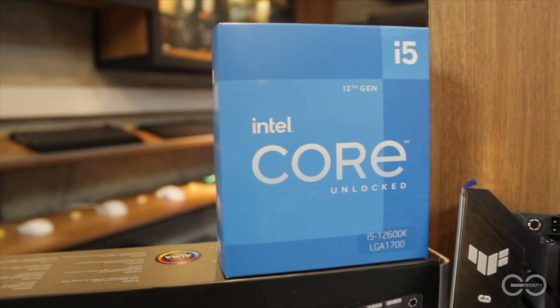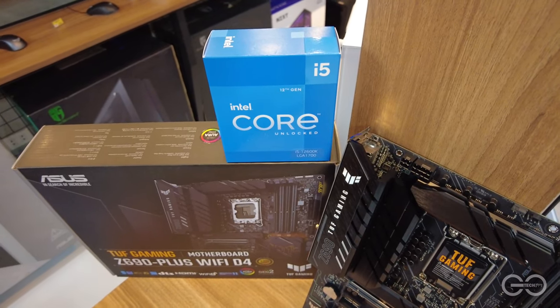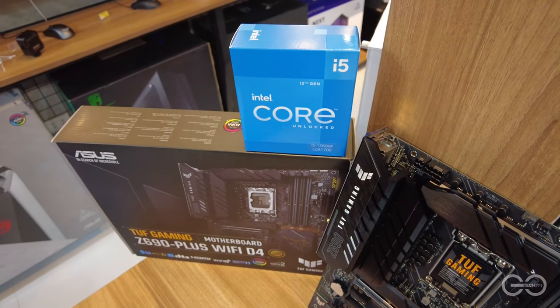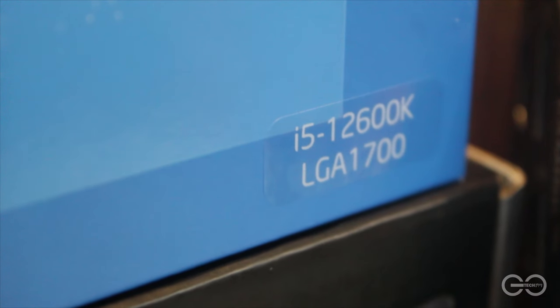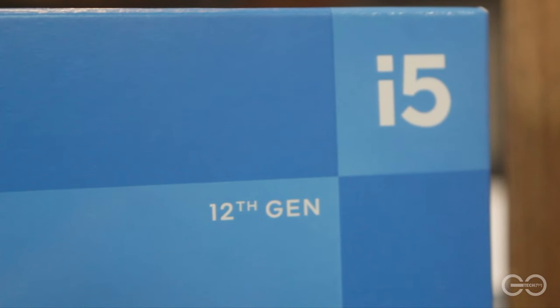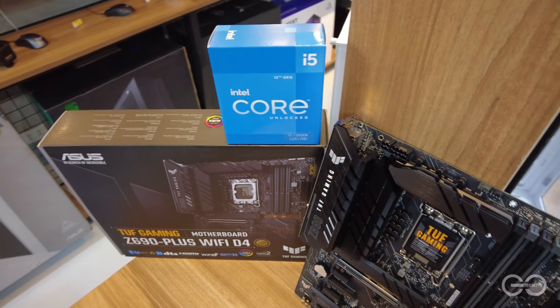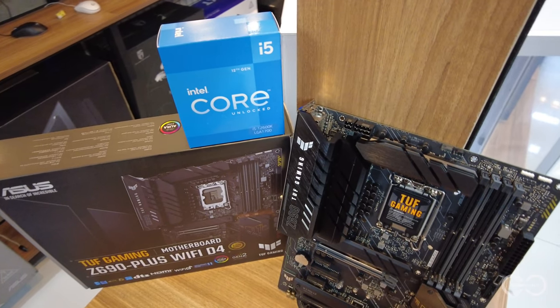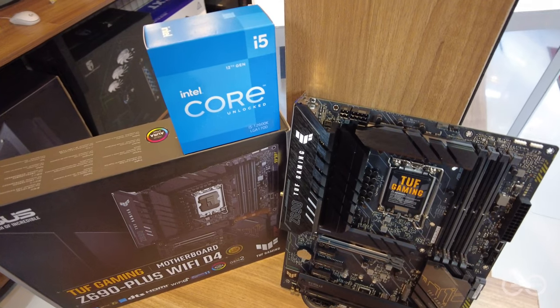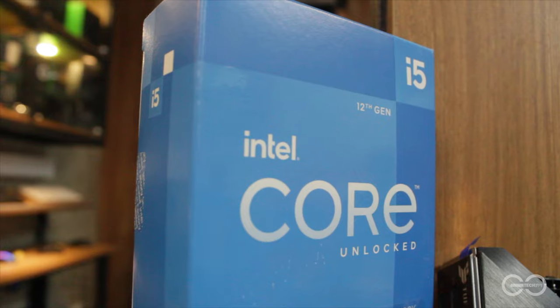We have the Intel Core i5-12600K, at dito naibang Intel compared to AMD. Dahil ang CPU na ito ay gamit ng bagong hybrid architecture ng Intel. Kaya meron siyang 6 performance cores para sa heavy workloads such as games and rendering, at 4 efficiency cores for light tasks such as another browser in the background and random background tasks. Kaya mas magiging efficient ang paghandle ng processor nito with multiple programs.